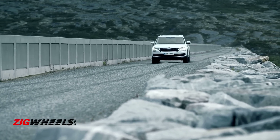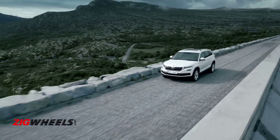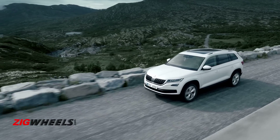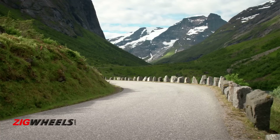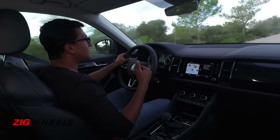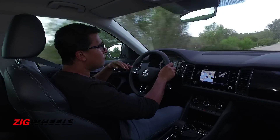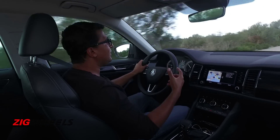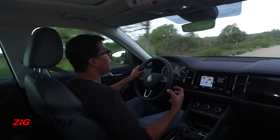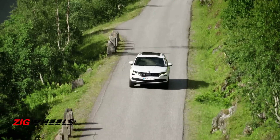No need to worry though — the Kodiak is quite a confident creature. It has independent suspension all around, and the all-wheel drive system sends a big chunk of torque to the front wheels but can quickly send power to the rear wheels as and when needed. We haven't fully explored the dynamic ability of the Kodiak, but it does feel very sure-footed. Through the few bends we went through, you could feel the all-wheel drive distributing torque to the rear axle for more grip. You can expect the Kodiak in India in 2017, just in time for Diwali.